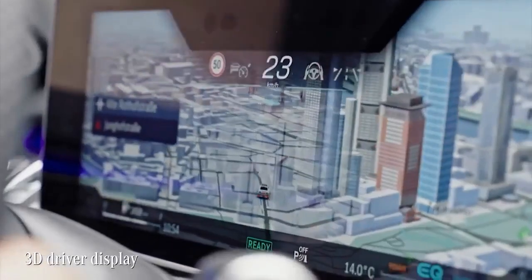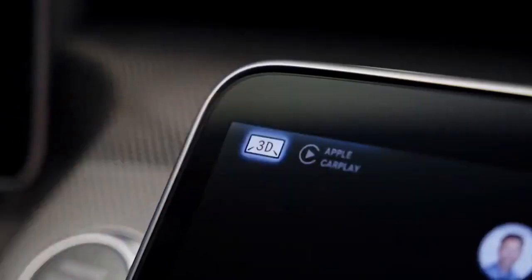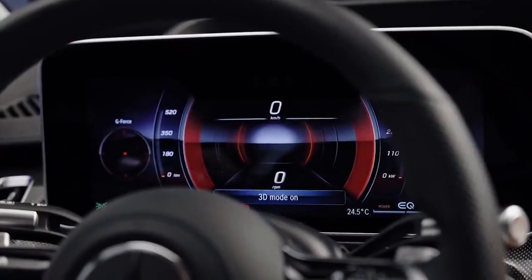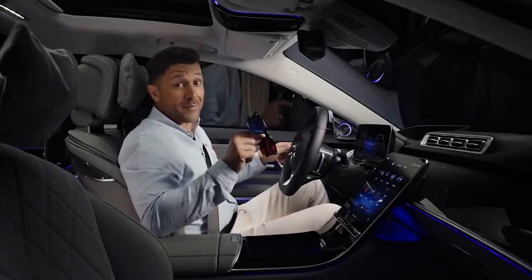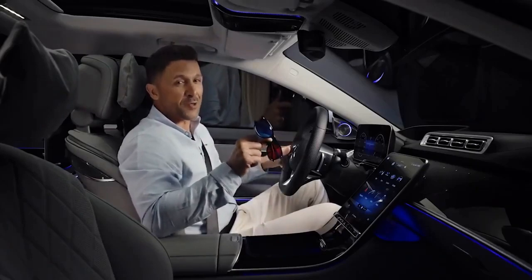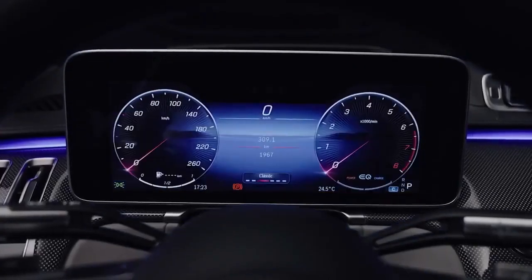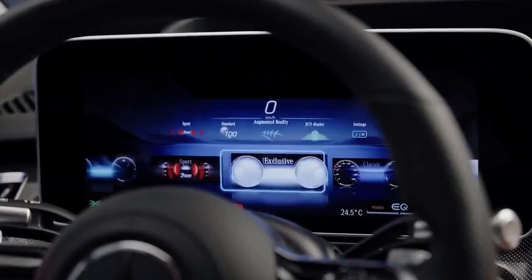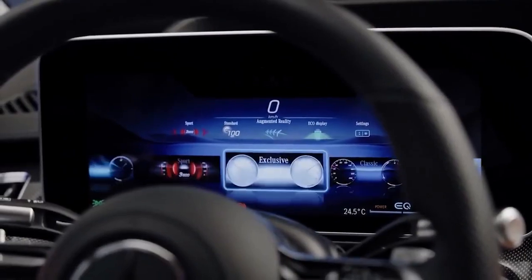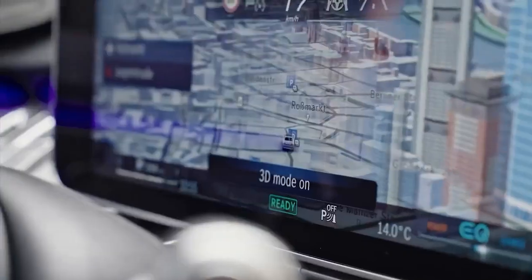For the first time, the driver display is available in 3D. Just one tap on the screen and this function gives you a spatial view — 3D glasses like these are now a thing of the past. Various styles allow you to personalize the system along your personal preferences: understated, sport, exclusive, and classic — making it easier to focus on the important things.